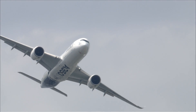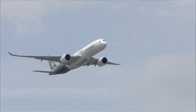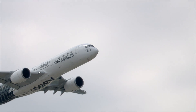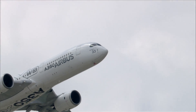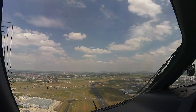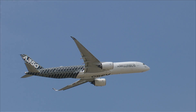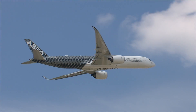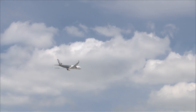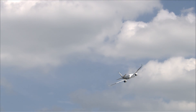120 knots, low speed. A bit of power. 15 degrees pitch, 110 knots. Climb, bank angle.